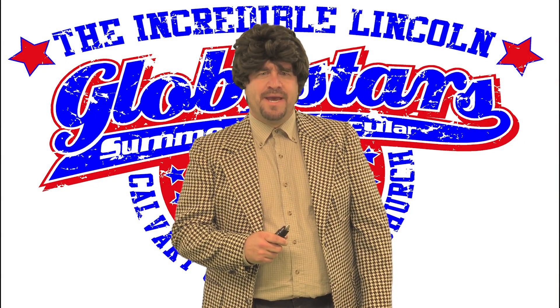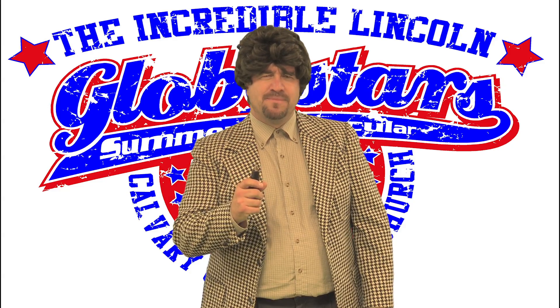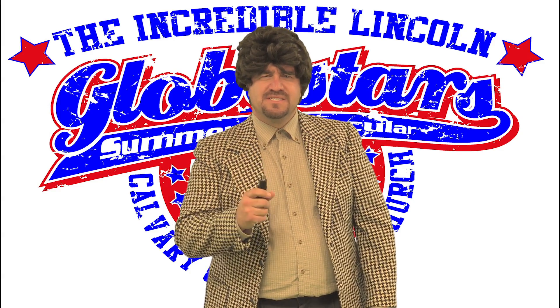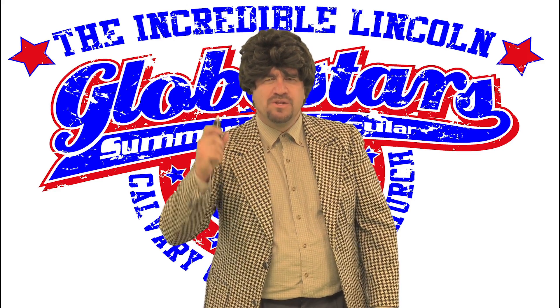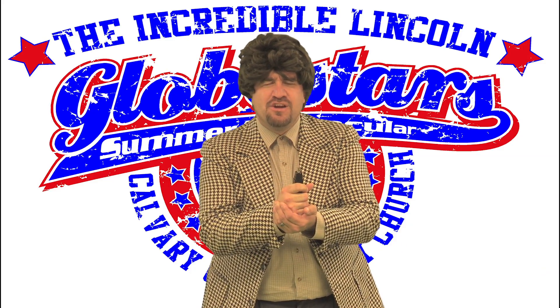Hello everybody, I'm Joe Madden and I want to talk to you today about a problem that some of us older folk have, and that's unsightly hair growing from your nose and from your ears. Well, that's why I use the wall nose and ear hair trimmer. Boom! Knocks out that hair just like that.